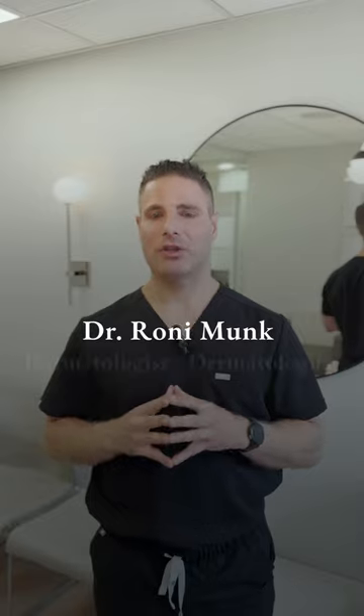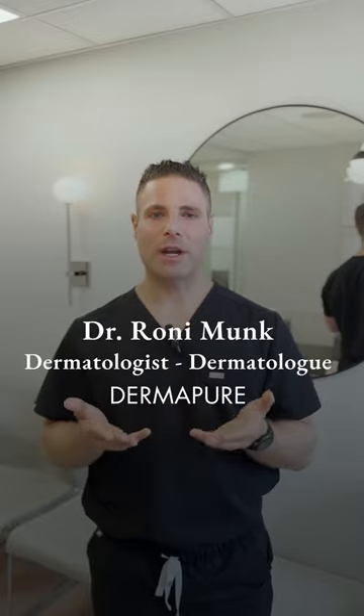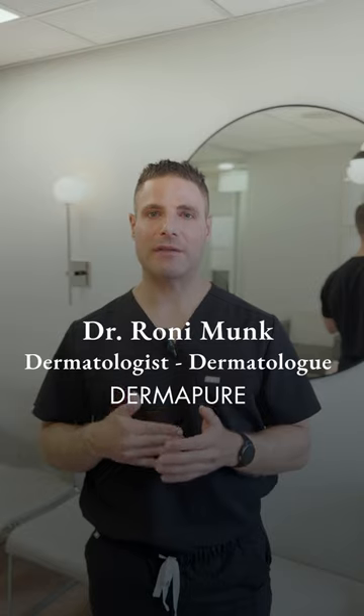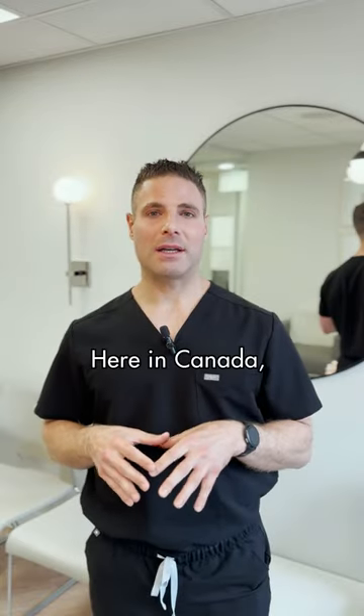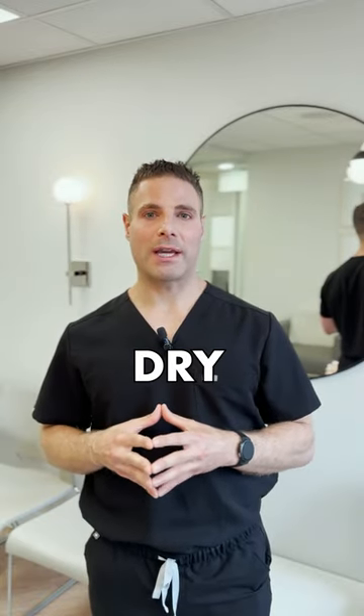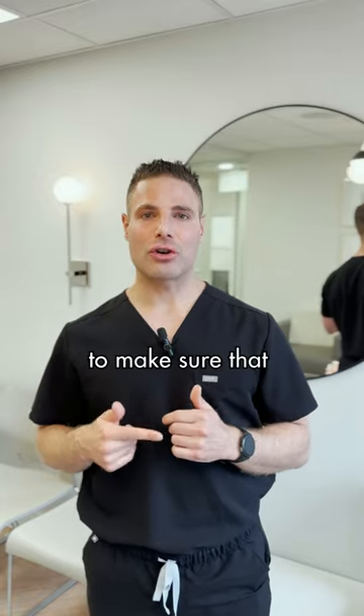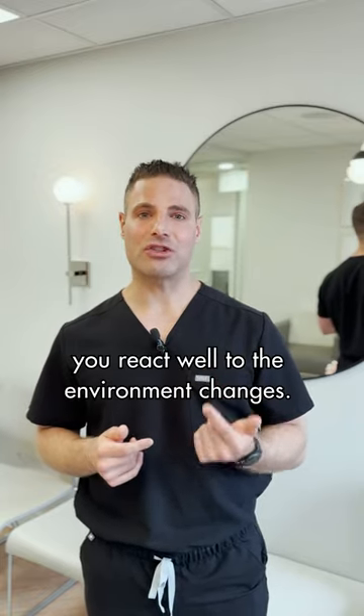I'm Dr. Ronnie Monk, a dermatologist at Dermapure, and I want to discuss with you today how to adjust your skincare routine heading into the fall months. Here in Canada, it can get quite cold and dry, so it's important to adjust your skincare routine to make sure that you react well to the environment changes.